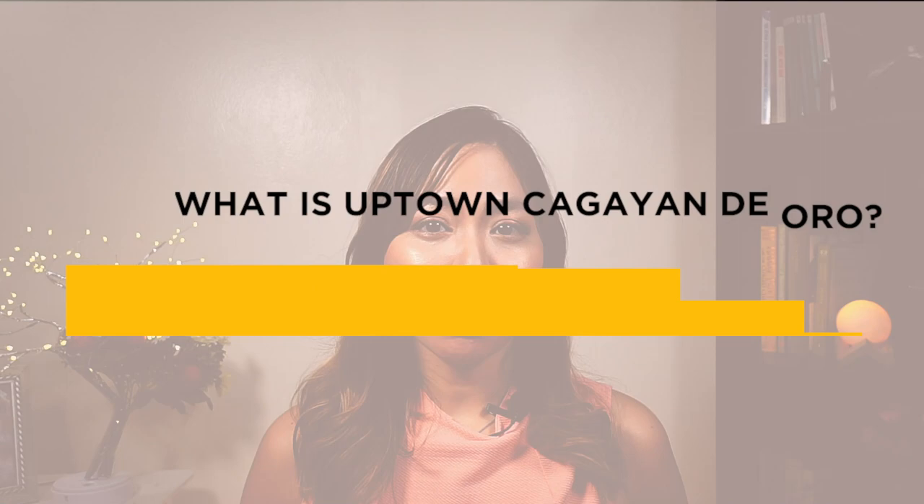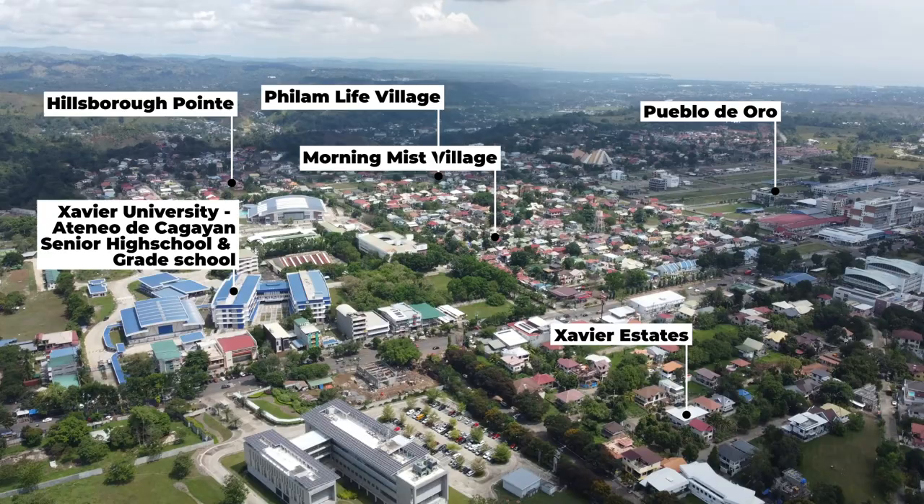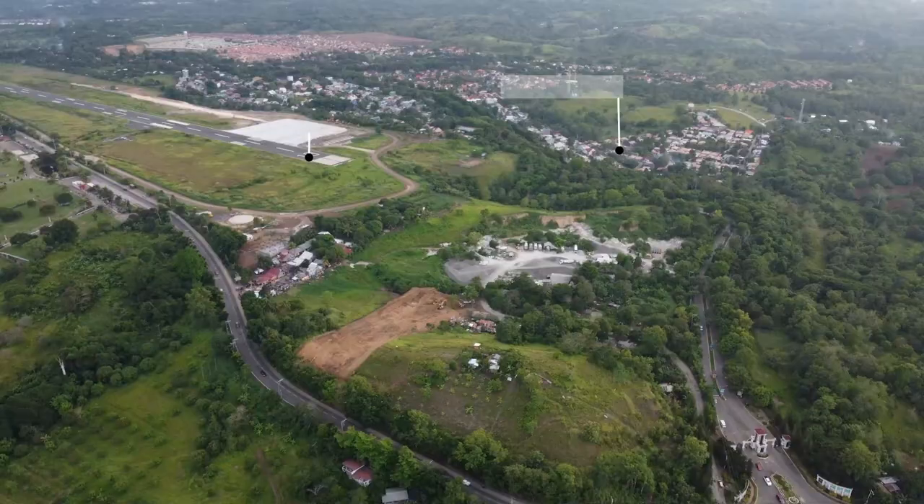What is Uptown Cagayan de Oro? This is actually an informal address. It's called Uptown CDO because the area is elevated roughly 130 meters above sea level depending on your specific location. This area is mountainous so it has different levels of elevation, and the Uptown has different addresses. The area around SM City Mall is called Upper Carmen, the area around Savior Estates is Upper Balulang, and the area around Gran Europa is Upper Lumbia. But as a whole, it's called Uptown Cagayan de Oro.